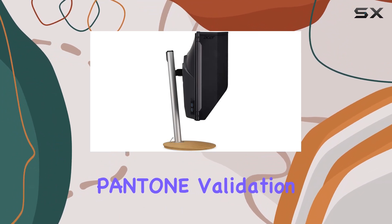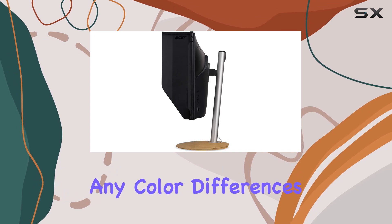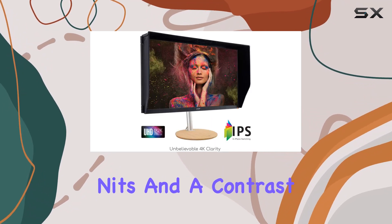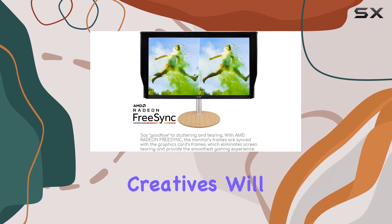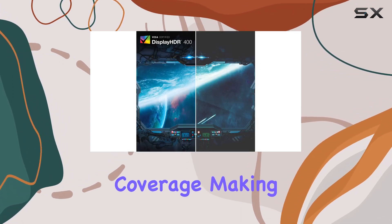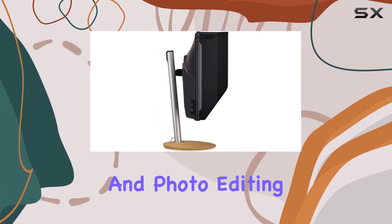One standout feature is its Pantone validation, ensuring color accuracy and eliminating any color differences with a Delta E less than 2. The high brightness of up to 400 nits and a contrast ratio complemented by VESA-certified DisplayHDR 400 support result in vivid and dynamic images. Creatives will appreciate the 99% Adobe RGB coverage, making this monitor an excellent choice for professional graphic design and photo editing.